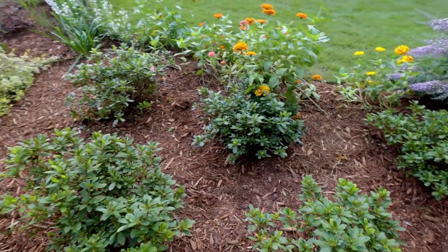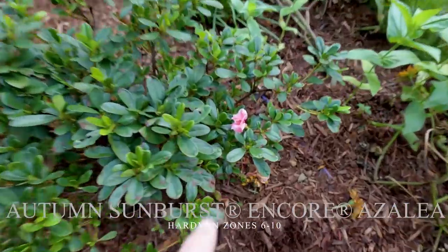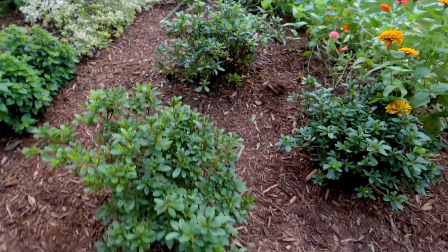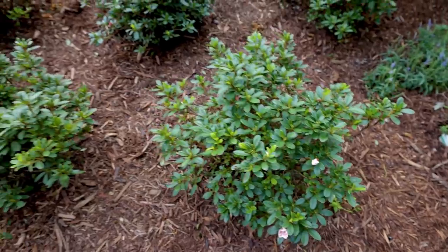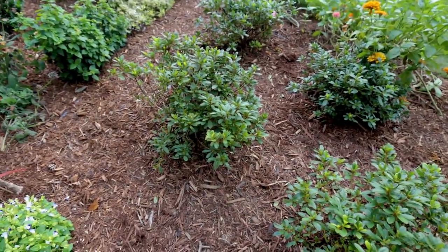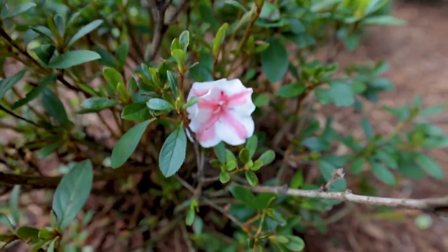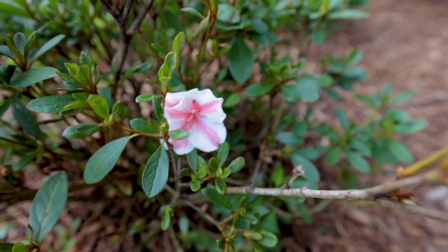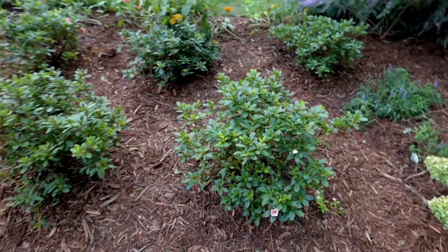I've got five Encore azaleas here. The one on the front right here is Sunburst — you can see the pink with a little bit of white, a variegated flower on it. I actually planted two Starburst right behind it. They'll start blooming again in the fall. Starburst is new for 2021 — it has a little more of the white showing up, a little bit brighter than Sunburst. It's a similar but brighter variegated pink and white flower, and I think they're going to look really good in full flower at the same time.